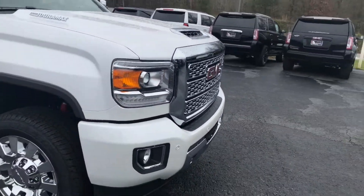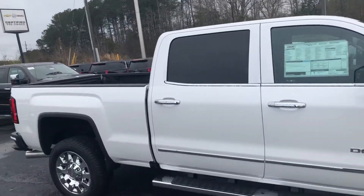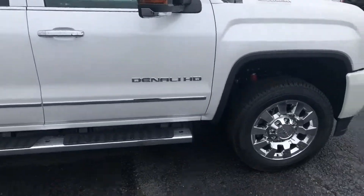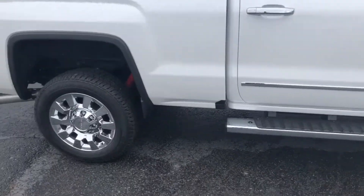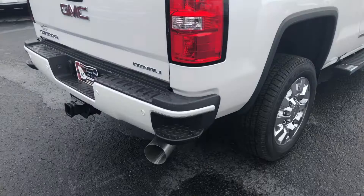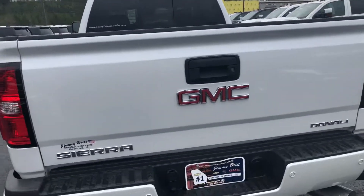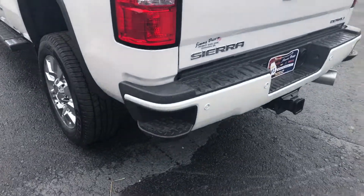It has a nice bold honeycomb grille, and this vehicle comes with chrome accents on the sides and stationary running boards already installed. It also has a spray-in bed liner, rear parking sensors, and a rear backup camera that comes standard.